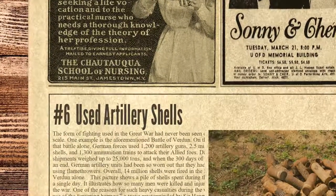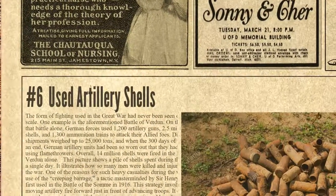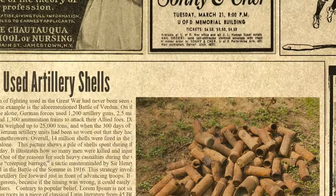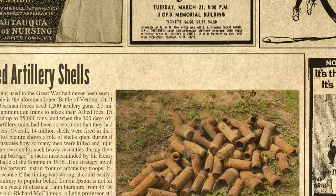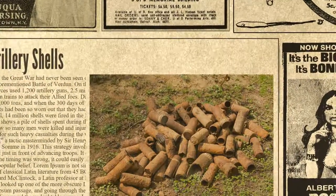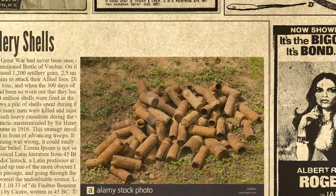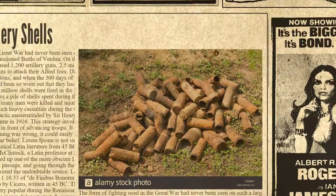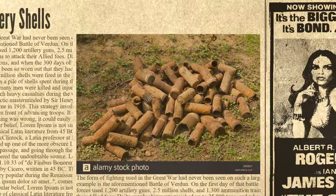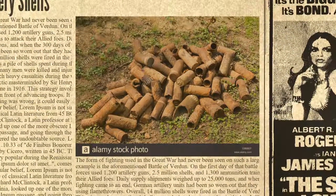Number 6 on the list is used artillery shells. The form of fighting used in the Great War had never been seen on such a large scale. One example is the aforementioned Battle of Verdun. On the first day of that battle alone, German forces used 1,200 artillery guns, 2.5 million shells, and 1,300 ammunition trains to attack their allied foes. Daily supply shipments weighed up to 25,000 tons, and when the 300 days of fighting came to an end, German artillery units had been so worn out that they had reverted to using flamethrowers. Overall, 14 million shells were fired in the Battle of Verdun alone. This picture shows a pile of shells spent during the course of a single day, illustrating how so many men were killed and injured during the war.